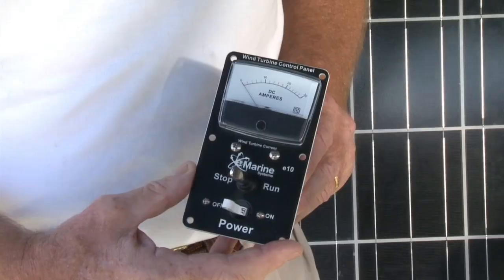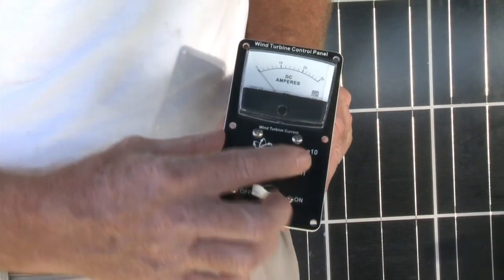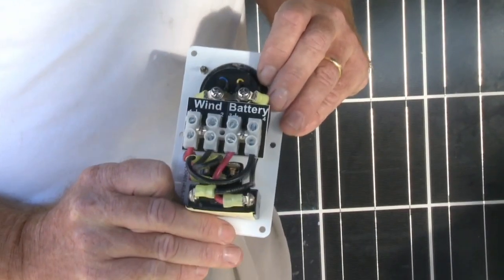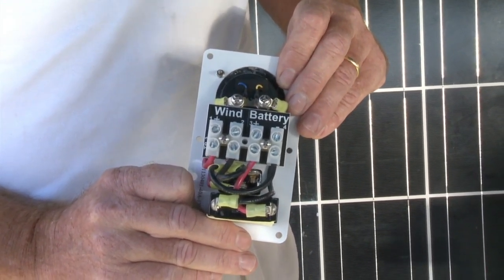We also have some very nice control panels — one that comes with the Air Breeze. This is our wind control system. It has a start-run switch right here, also a circuit breaker. It allows you to turn it off and on, and an analog amp meter. Very easy setup in the back for hooking up to your batteries and your wind generator.